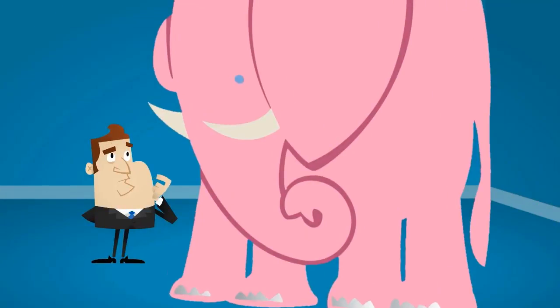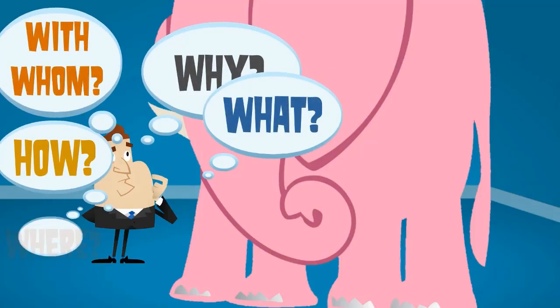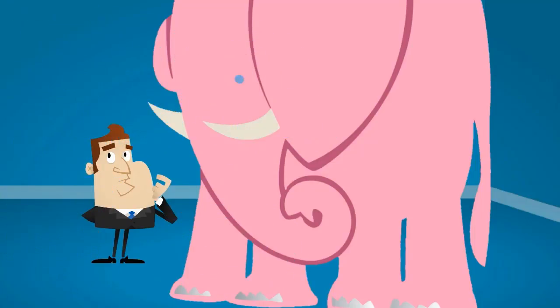As a trainer or coach, you're standing in a room with this gigantic pink elephant called Blended Learning, and you really don't know what to think. Okay, but why? What? How? With whom? Where? When? You do have a lot of questions.